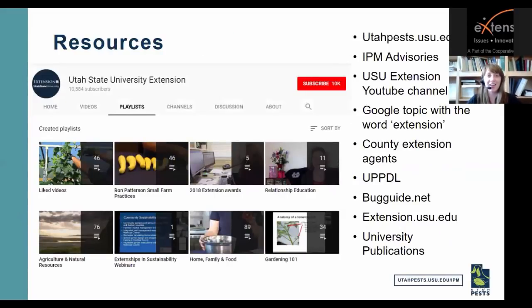I won't be able to cover all insect pests you might encounter, since many of you grow different crops. I want to talk about the resources available. One I want to point out is the IPM advisories — if you're not signed up for those, they are sent out during the season. You can sign up for vegetables, fruits, turf, or landscape ornamentals to get updated current pest information. Go to utahpests.usu.edu to sign up.